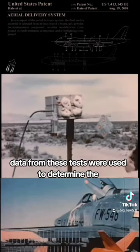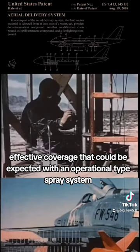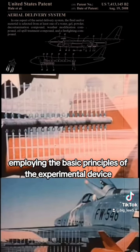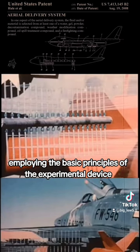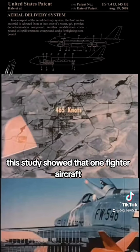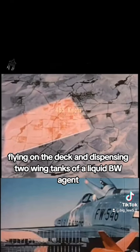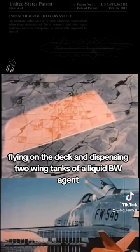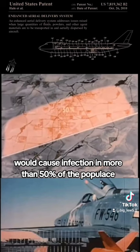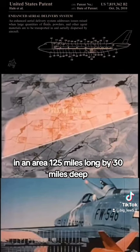Data from these tests were used to determine the effective coverage that could be expected with an operational-type spray system employing the basic principles of the experimental device. This study showed that one fighter aircraft flying on the deck and dispensing two wing tanks of a liquid BW agent would cause infection in more than 50% of the populace in an area 125 miles long by 30 miles deep.